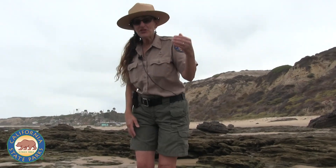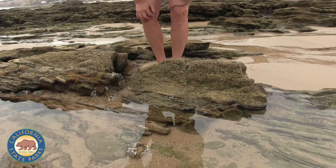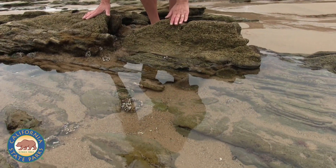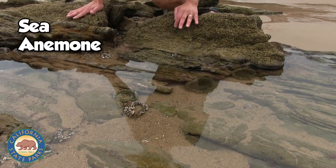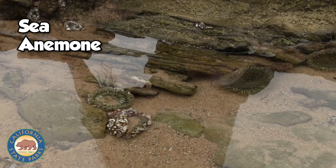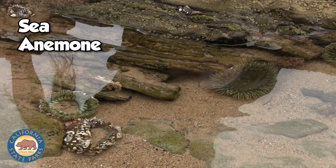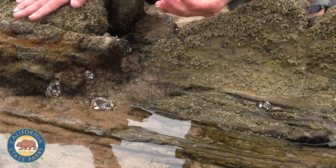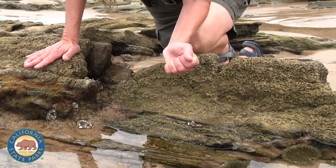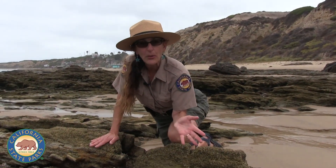Hey Junior Rangers, look here. If you look into this pool you'll notice lots and lots of what look like upside down flowers. Well, these are sea anemones. There are some big ones that are open and there are some smaller ones that are closed. When a sea anemone is inside the water they're open like a big beautiful flower, waving their tentacles all around.